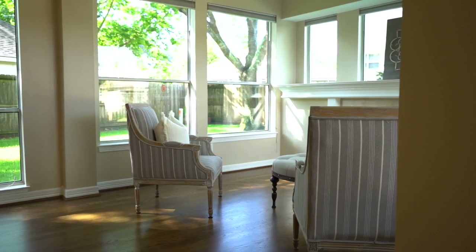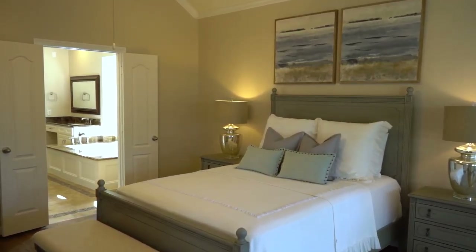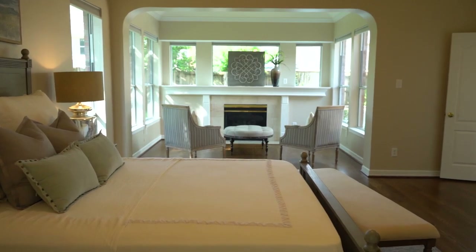Relax and unwind in your primary suite that's oversized with a seating area, a cozy gas fireplace, and plenty of space for a king-size furniture suite.